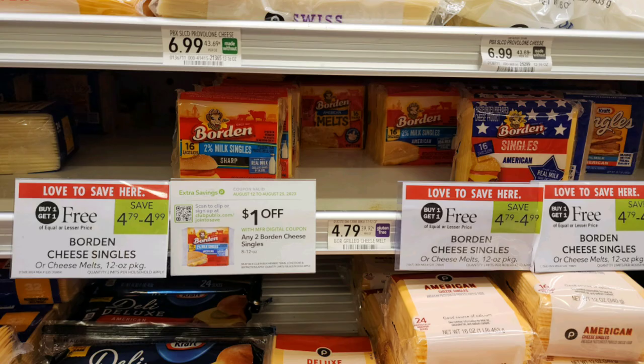The last deal for today is on these Borden cheese slices that are buy one get one free, priced at $4.79. We have a $1 off two digital coupon making these just $1.90 per pack.